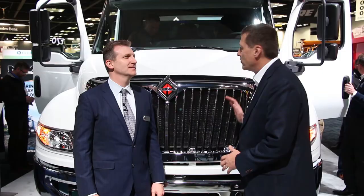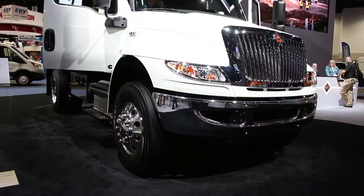Hi, this is Kurt Bonnick with 4ConstructionPros.com. We're here with Dave Hillman, Vice President of Marketing at Navistar. You guys have a really neat product out here. You've had the Durastar medium duty product for years, and now you're introducing a replacement for the Durastar. Can you talk a little bit about its replacement?